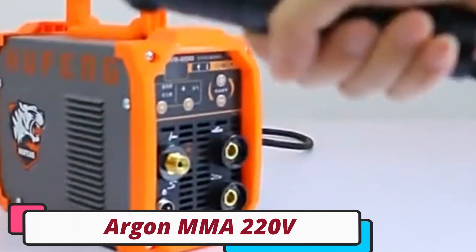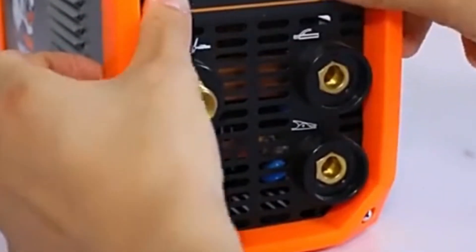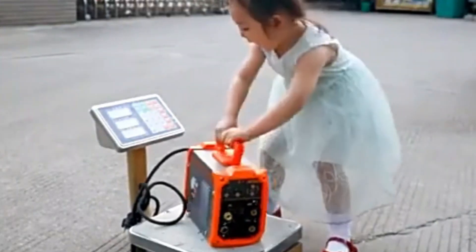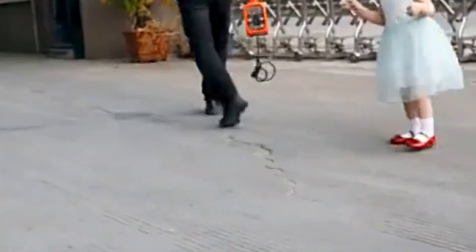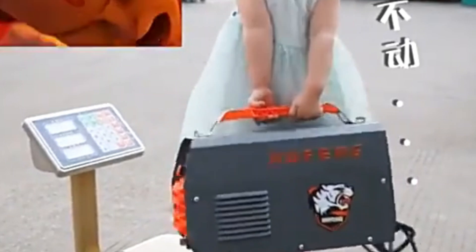Number 3. The Argon MMA 220V TIG welding machine is a versatile tool suitable for both Argon Arc welding and manual welding applications. Its dual functionality allows users to tackle various welding projects. The machine is compact and portable, measuring 26×12.5×19 cm, making it easy to transport to different job sites.